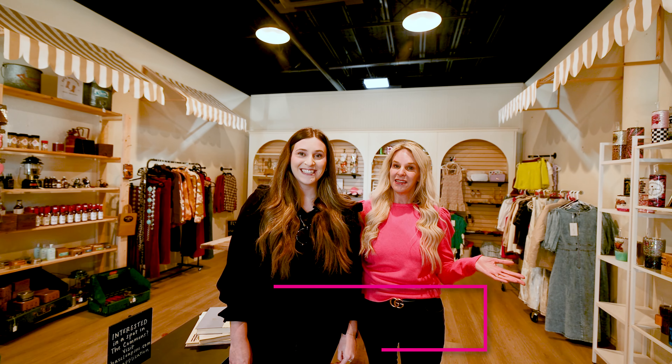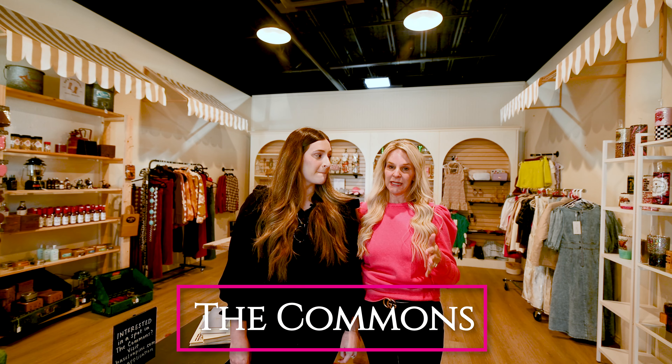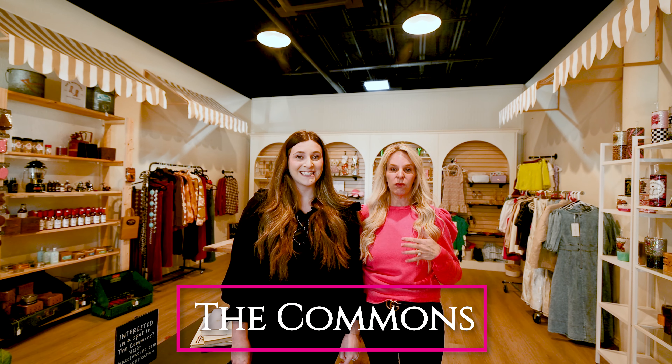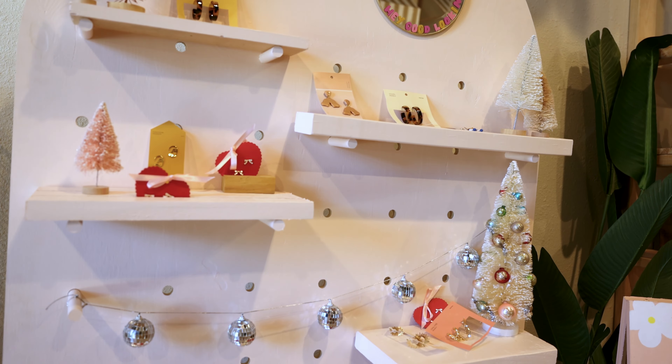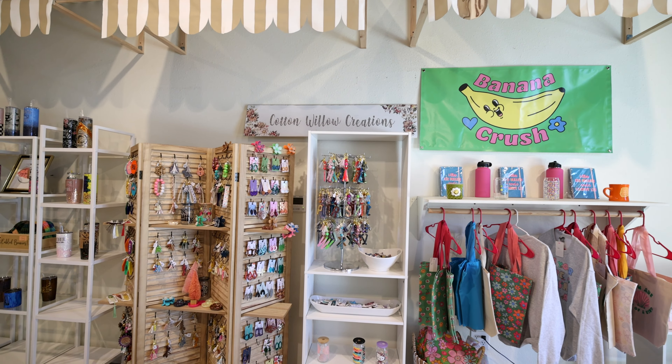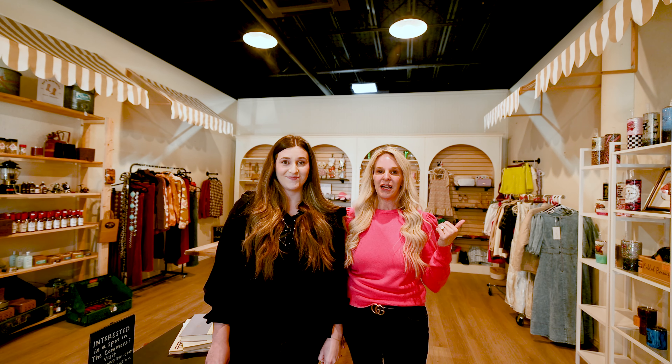Now we're at the Commons. This is a great spot. If you are a business owner, you could talk to them about renting out a spot. There are several different owners in here, and there's bags, keychains, clothes, all kinds of fun stuff. This place is just so cute — I'm going to go shop.